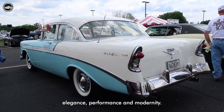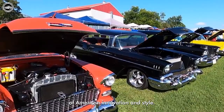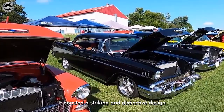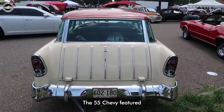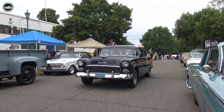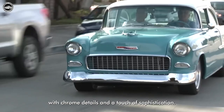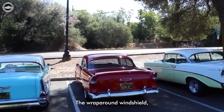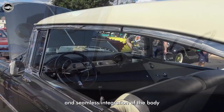The 1955 Chevrolet embodied the optimism and post-war spirit of the 1950s, becoming an emblem of American innovation and style. It boasted a striking and distinctive design that captivated onlookers. The 1955 Chevy featured a tasteful blend of curves and straight lines, creating an elegant and timeless silhouette. The iconic front grille, flanked by dual headlights and accented with chrome details, added a touch of sophistication. The wraparound windshield, panoramic rear window, and seamless integration of the body elements added to the car's overall appeal.